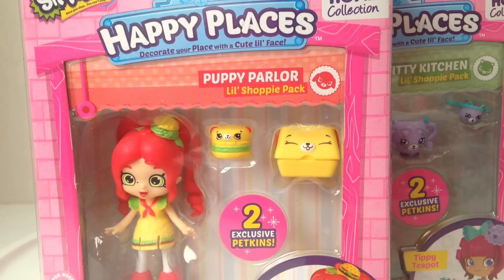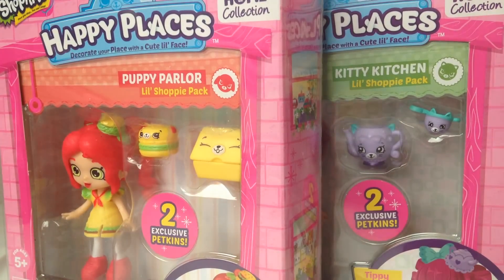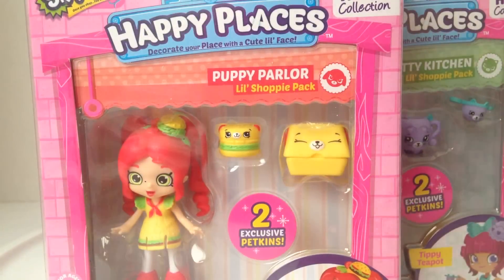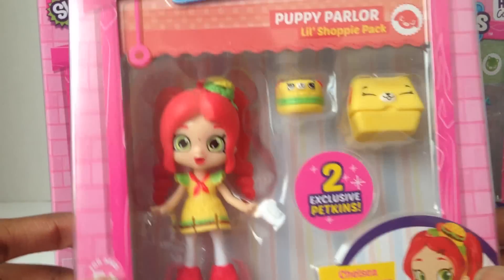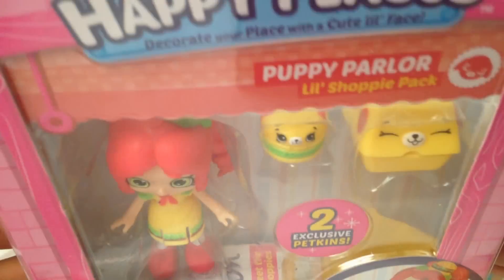I'm so excited! I am here with six new Happy Places Shoppies and I'm going to open them right after the cool intro. Hey s'mores, it's Rose here and today life needs more Happy Places. I am here with six of the new Happy Places Shoppies, and the first one up here is Chelsea Cheeseburger from Puppy Parlor.